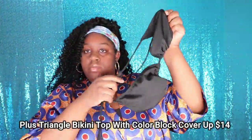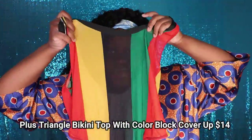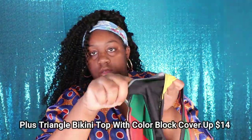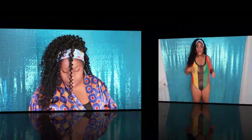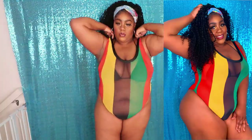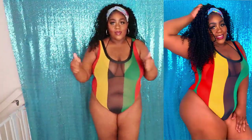This next swimsuit is called the Plus Triangle Bikini Top with Color Block Cover-Up and it retails for $14 on their website. This swimsuit is definitely a unique piece and I love it because of how different it is. This swimsuit is very much see-through, so keep that in mind if you decide to purchase it. But it does come with a nice bikini top to where you can conceal some of your goodies underneath it. I love this swimsuit.